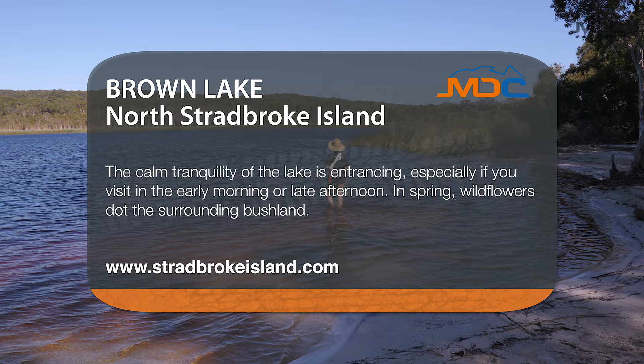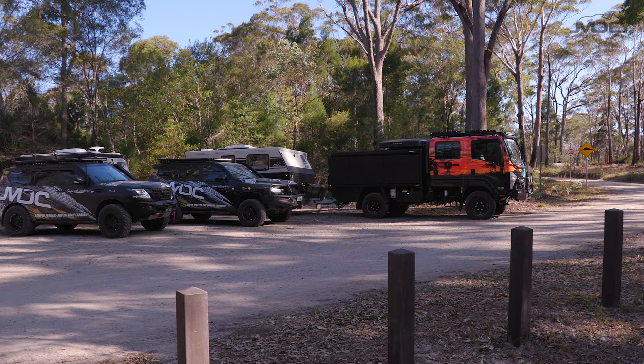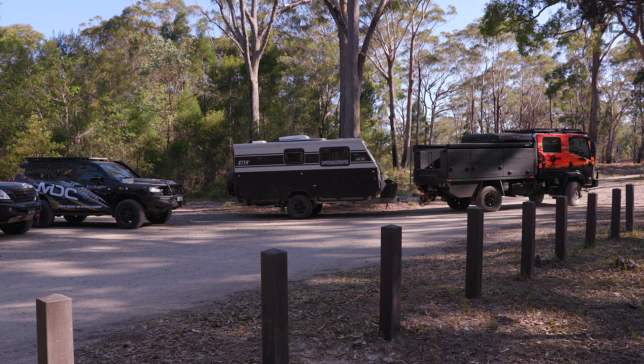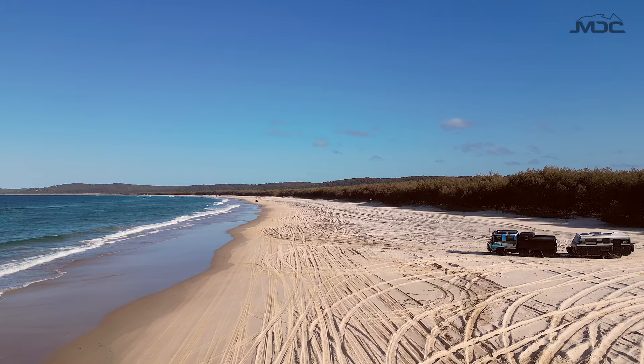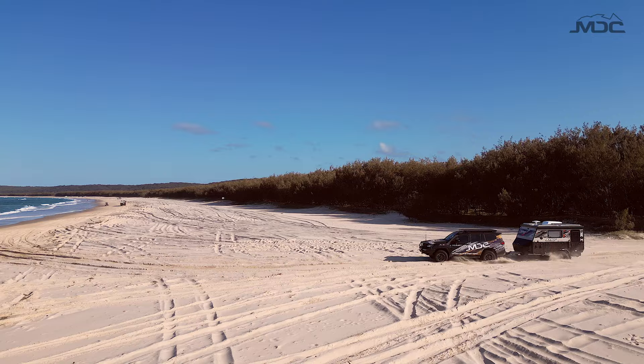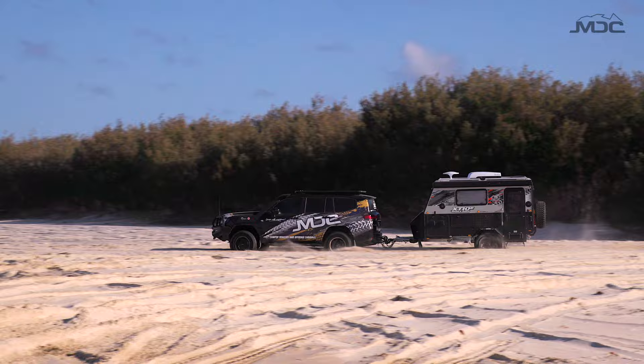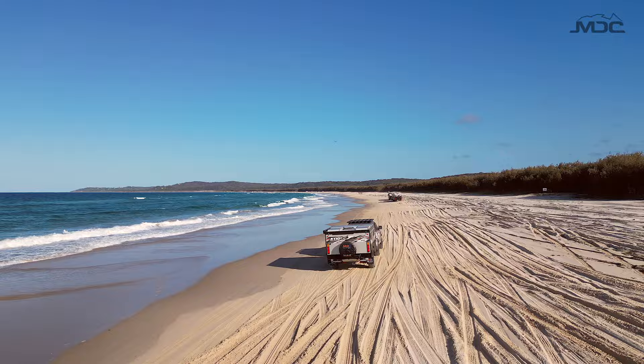That was a beautiful swim there in Brown Lake. Being fresh water with the tea tree in there makes your hair soft and you feel good after the day on the beach. Looking forward to getting back to camp. This road brings us back into Dunwich and then we're going to head back around to Amity to get onto the beach again. Once we get back to camp, I thought I might see if I could cook a roast in the camp oven. We've also got the pippies - Mike was saying they're better than oysters, so let's bring it.